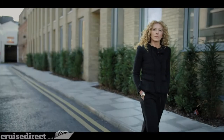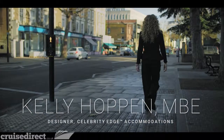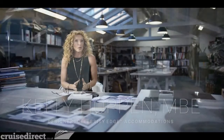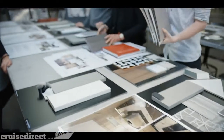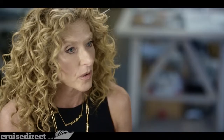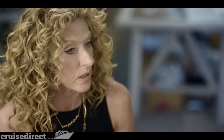The most transformational spaces on Edge are the staterooms. Celebrity collaborated with interior design visionary Kelly Hoppin to turn every room on board into a statement about modern luxury. For Kelly, where you sleep and wake up anywhere in the world — whether on land or at sea — is the most important part of your day. The goal was to create a variety of experiences, essentially designing a luxury home within a cruise ship — something truly unique in the cruise industry.